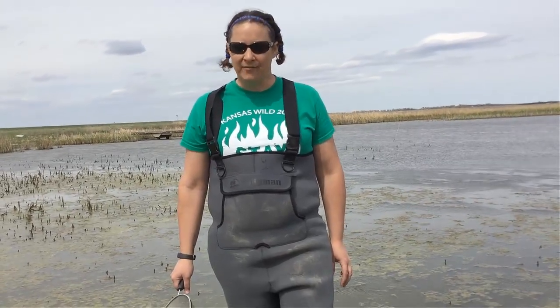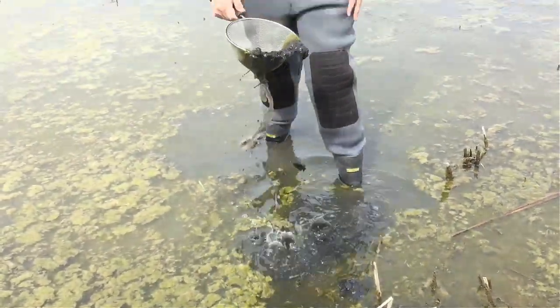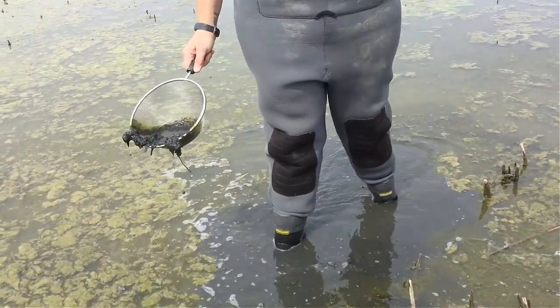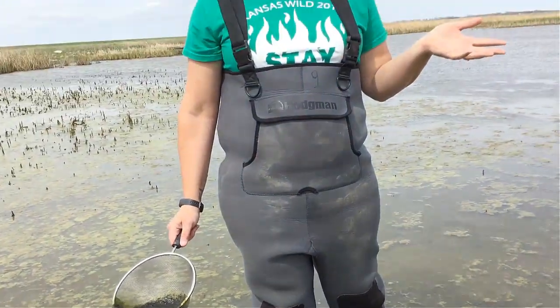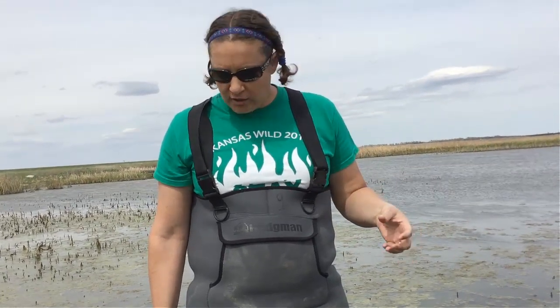I am in the marsh behind the Kansas Wellens Education Center. One of the programs we like to offer for our school groups, summer camps, and other programs is a chance to actually get in the water and look for what we call benthic macroinvertebrates. An invertebrate is an animal without a backbone — they have an exoskeleton. Macro means they're small but big enough to see without a microscope, and benthic means bottom-dwelling.